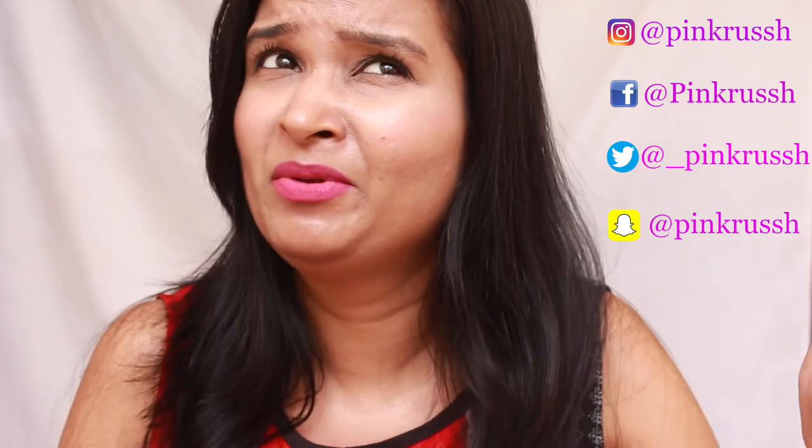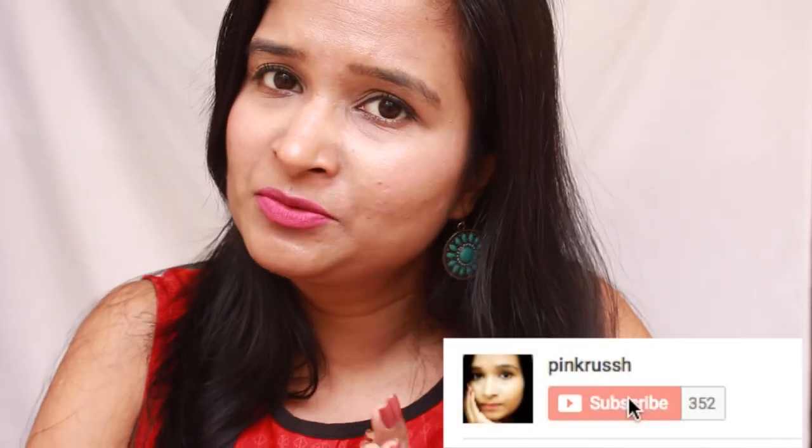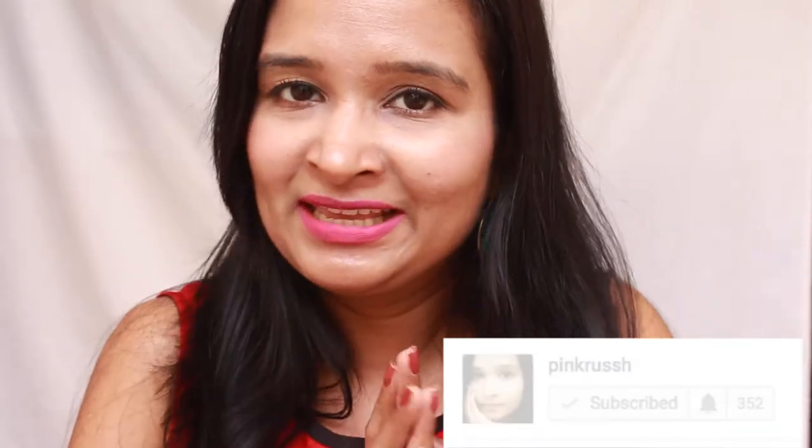That was all for the video guys. I got this month's Fab Bag very late due to some shipping issues, so I'm making this video late — I may be one of the last ones to review this April Fab Bag. If you liked this video, give it a thumbs up, and if you're new to my channel, why don't you subscribe? I'll try to make good content for you. Till next time, take care, bye bye.